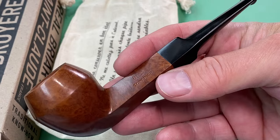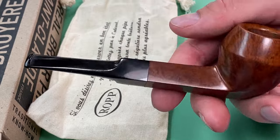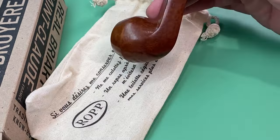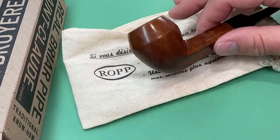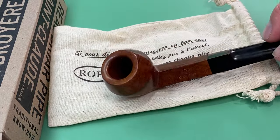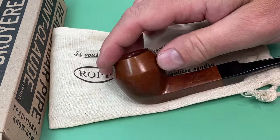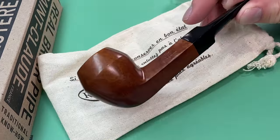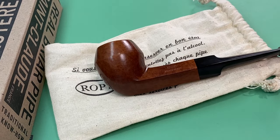Anyway, I thought I'd share that with you. If you're interested in Ropp pipes, I thought I'd go ahead and share it for a little brand identification for those of you who are new pipe smokers. Algerian briar is supposed to be amazing. Anyway guys, thanks for watching — I'll catch you in the next one. Cheers.